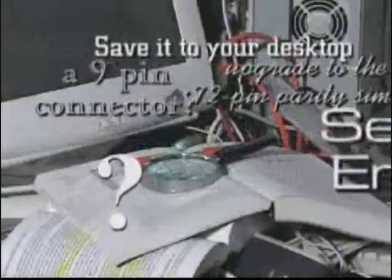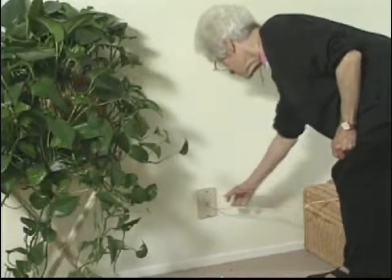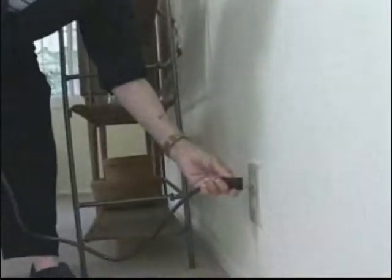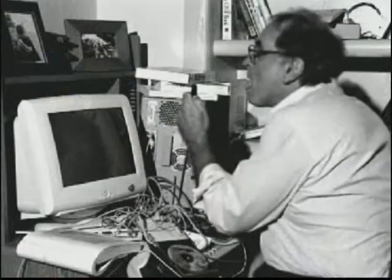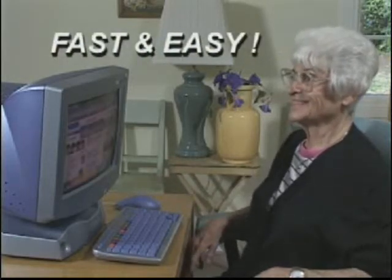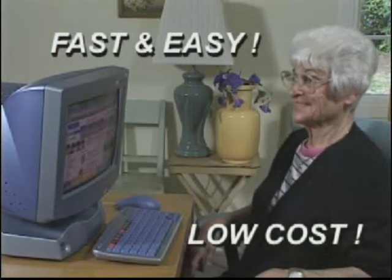All you need is a 5, 6, 7, or 33 megahertz processor — now available. Finally, the world of the internet is yours: fast, easy, and without a confusing, high-priced computer.